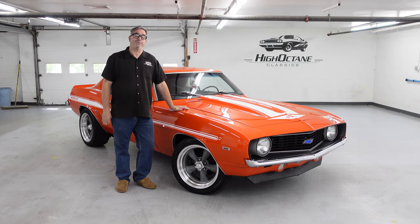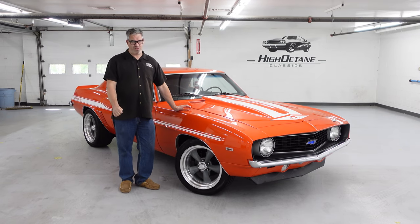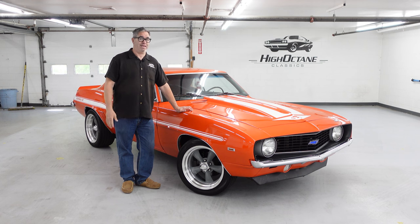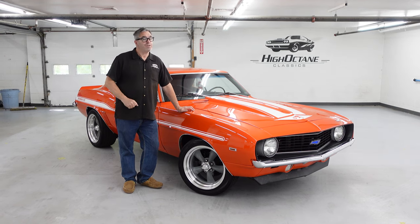Third and final year for the Camaro in its first generation. A great car, fantastic selling car — like 230,000 cars in 69. Sales would even get better than that in subsequent years. But again, 69 is the last year for the first generation Camaro.